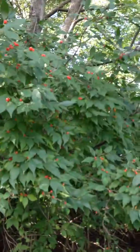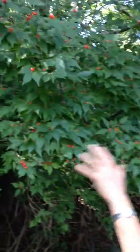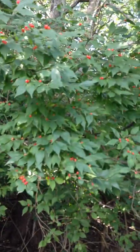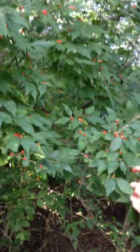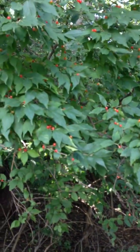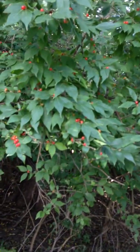It's an invasive species. You see a lot of those around here, and not all of them actually bear the red fruit. People plant it exactly for this reason — it's kind of showy when it comes to fall and has the red fruit.